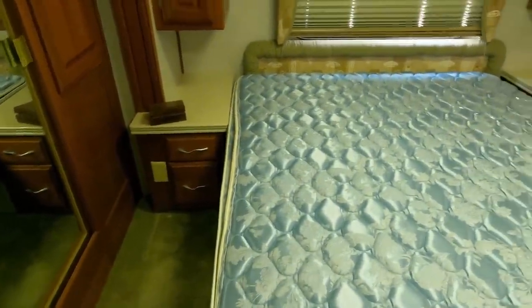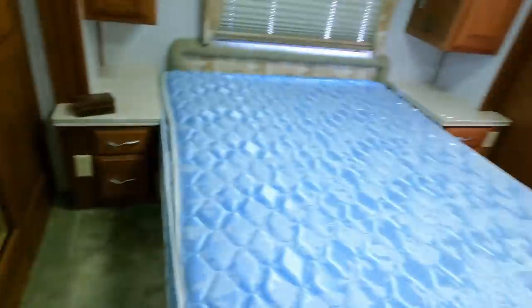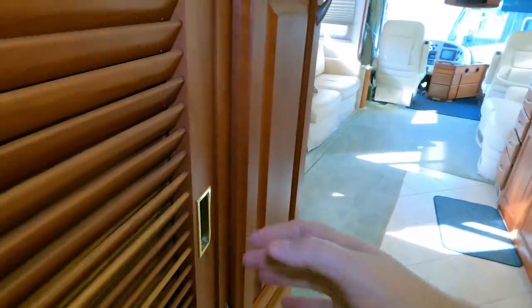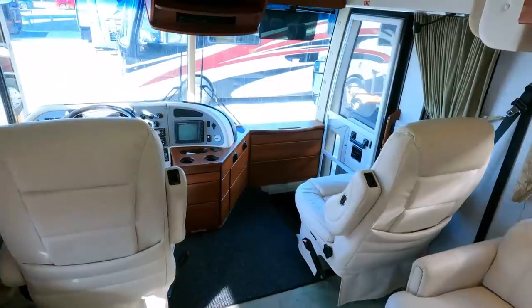There is nothing on the market anywhere close to this for $54,900 in any brand. Cedar closets — not just on the side walls, the whole thing. This was their biggest and best. Original television, both ACs are on and blowing cold. Solid folding doors. Fantastic vent fan up there, no stains in the headliner, and a solid regular sliding door. This is a retro coach being over 20 years old, but man oh man.